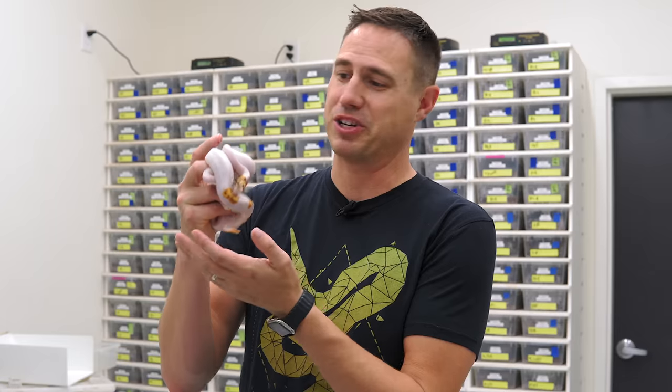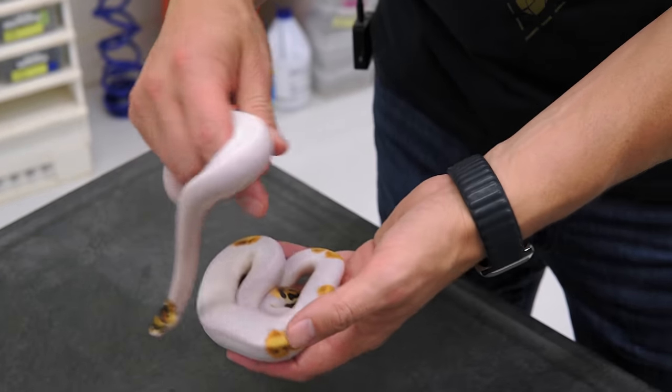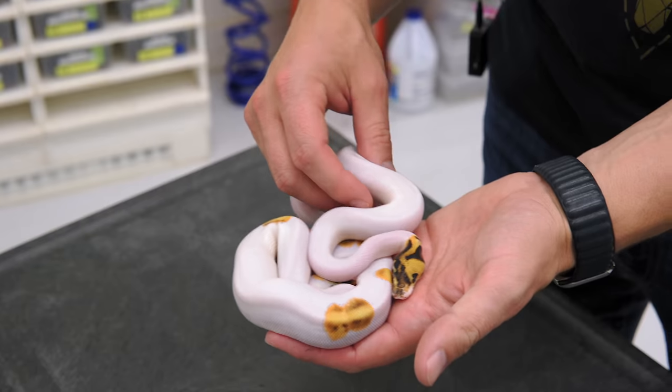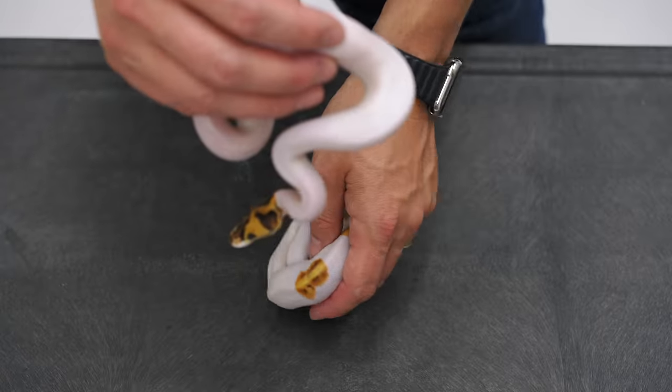All right guys, the special pieds — super high white, amazing. Let's check them out. We got two amazing special pieds, and of course they're both high white. We did have inchy in the pairing, but this one has a crazy, crazy paradox. Let's start with that.